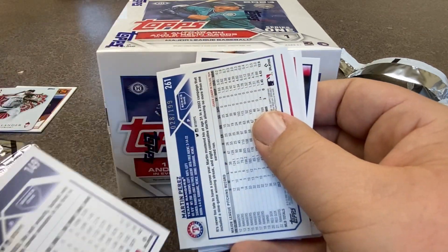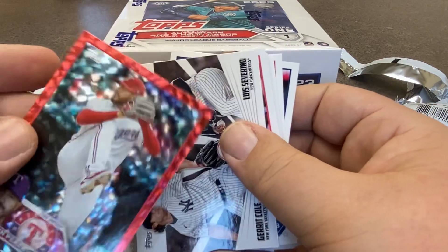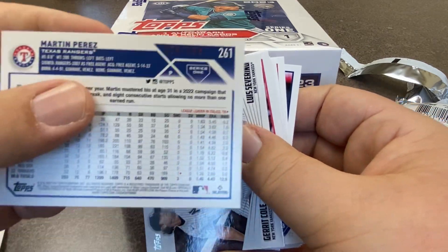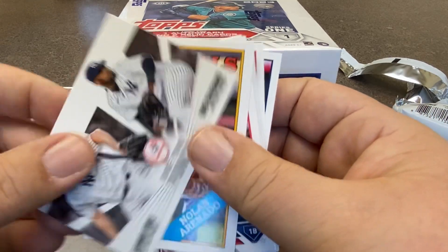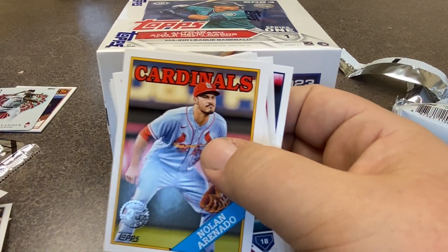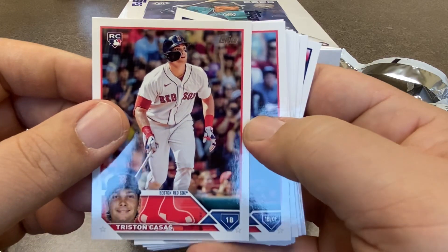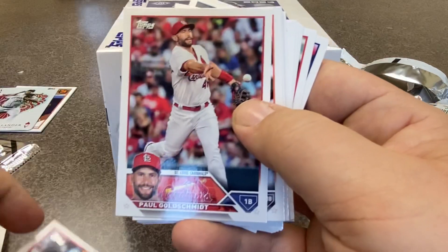There's Josiah Gray — that's a future star card, not numbered. Then we've got Martin Perez, and that's going to be a numbered card for sure — numbered 28 out of 199. So we got one of those. Here's a Gerrit Cole 1-2 punch with Luis Severino. A Nolan Arenado — that's an '87 design. Here's another of the rookies that some people are pretty excited about — Tristan Casas from the Red Sox. Franchy Cordero. Paul Goldschmidt.